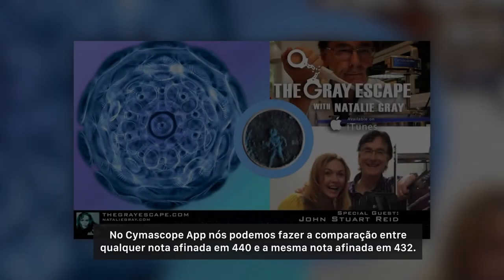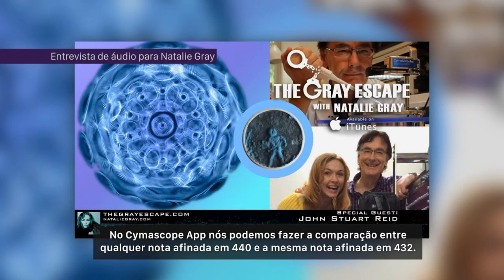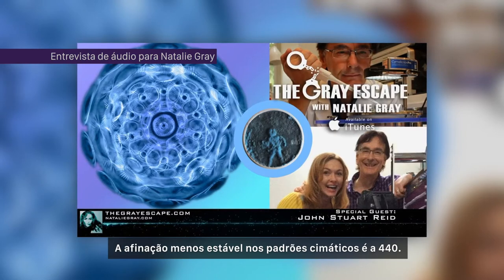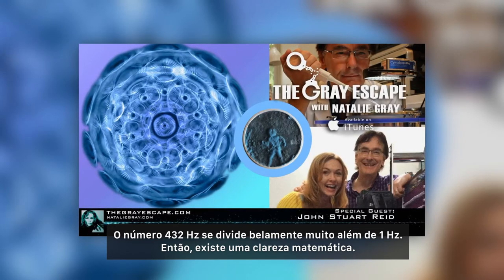What you notice in the cymoscope app is that when you play any of the notes in 440 tuning, then switch to 432 tuning and do a comparison, the pitch which is the least stable in the cymatic patterns is 440. The number 432 hertz divides beautifully equally way back to 1 hertz, so there's a neatness in the mathematics.